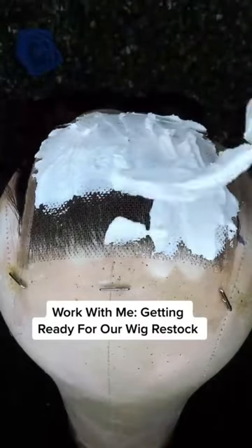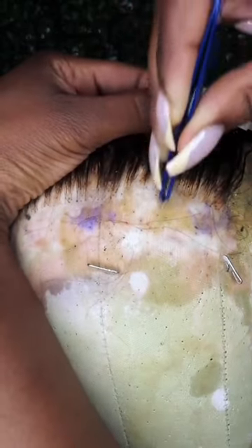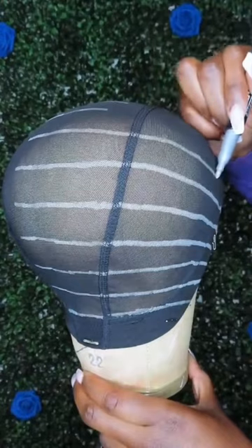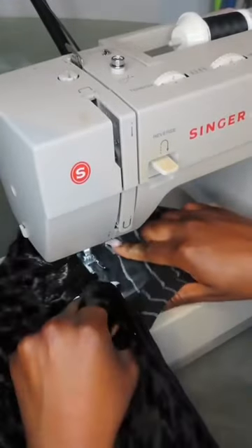Hey lovely, so today I got something to talk about because a lot of people be telling me about how they want to purchase my wigs, but my wigs is too much money. But let me tell y'all something — when I say I make custom wigs, I mean custom, ready to go, ready to slap on your head wigs.